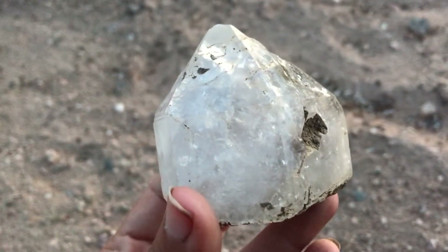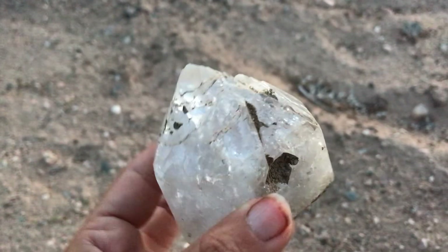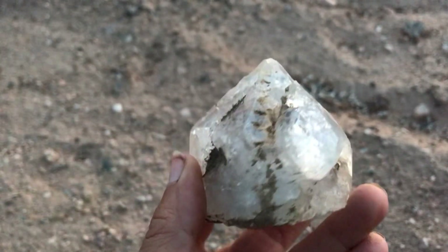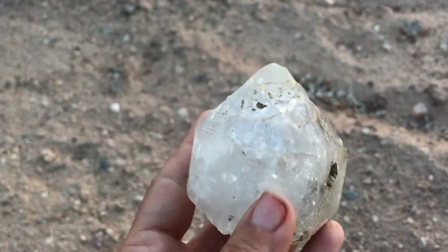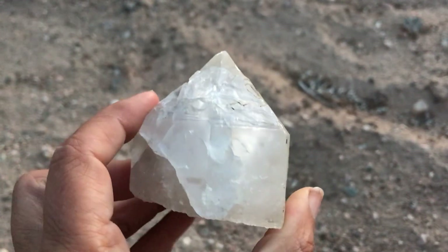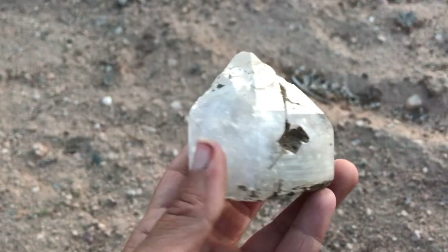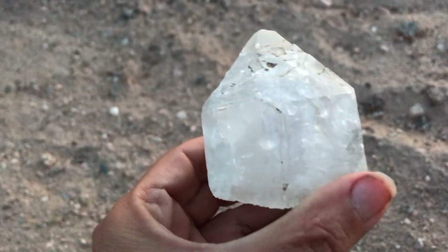I do a whole separate video on that, so just check that out. It's in the minerals playlist where I talk about minerals on an individual level, discuss their properties, and show some samples. So check out the minerals playlist. I'll take you on another geo field trip soon and we'll go on another adventure here at Let's Go Geo. I'll see you guys next time.